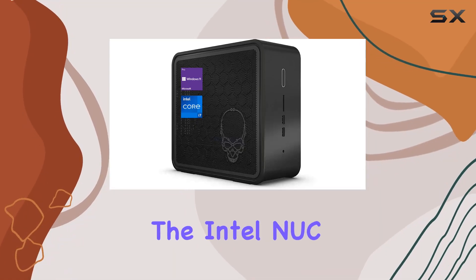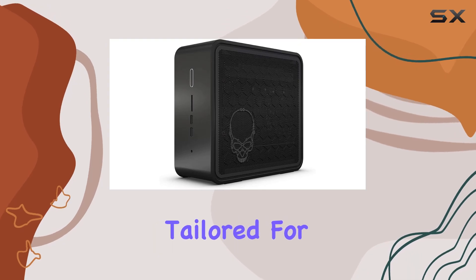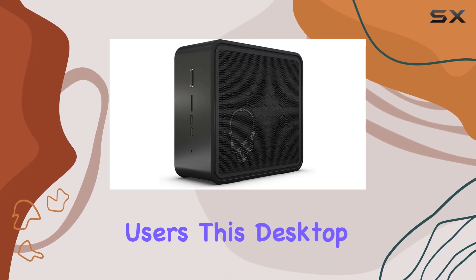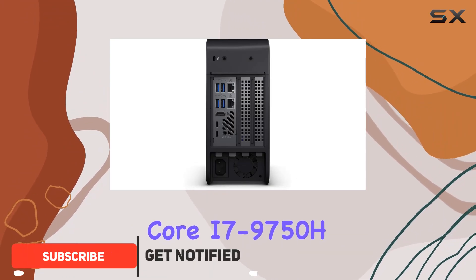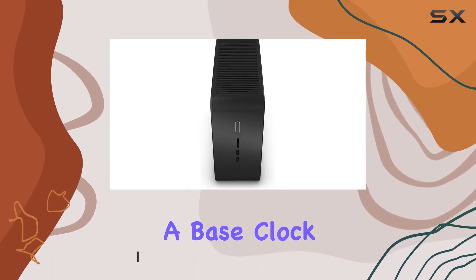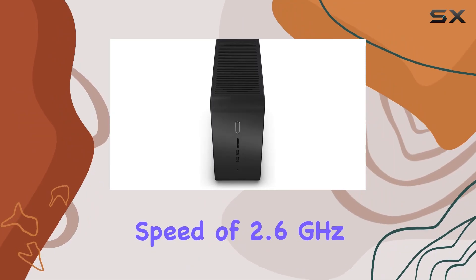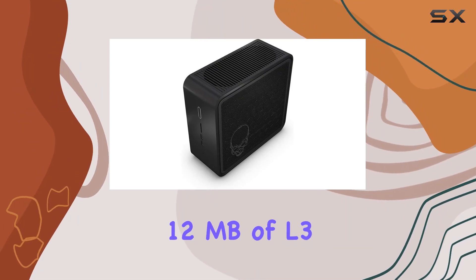Today we're diving into the Intel NUC 9 Business Mini PC, a powerhouse in a petite package tailored for business professionals and demanding users. This desktop comes equipped with an Intel Core i7-9750H processor boasting six cores and 12 threads, a base clock speed of 2.6 GHz, and a turbo boost up to 4.5 GHz.